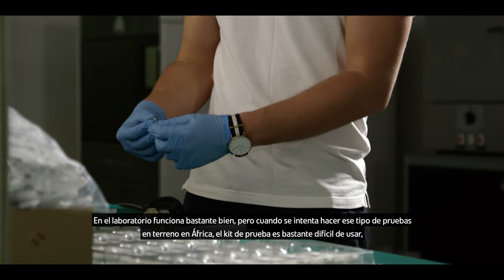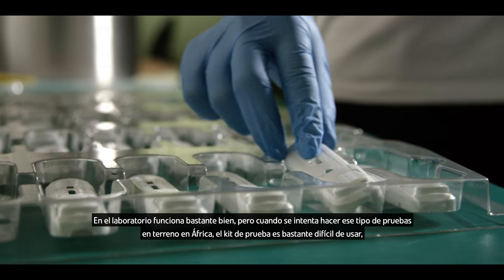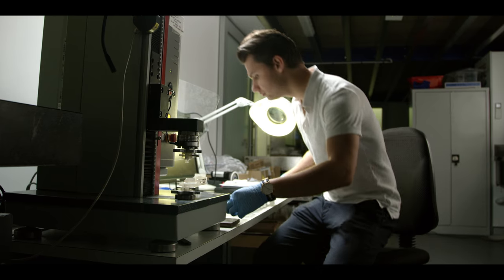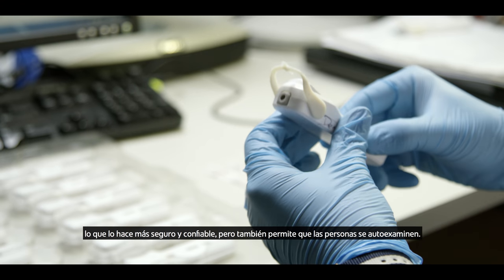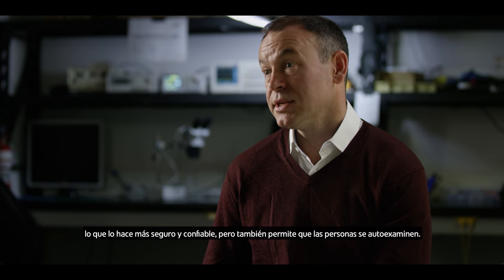In the lab they work quite well, but when you try to do that type of testing in the field in Africa, the test kit is quite difficult to use. It's not very easily understood, and that leads to a lot of errors. What we've done is integrate that functionality into a single, easy-to-use device, which makes it safer and more reliable, but also allows people to test themselves.